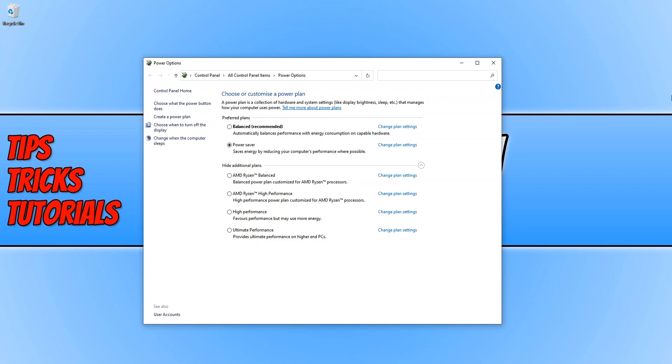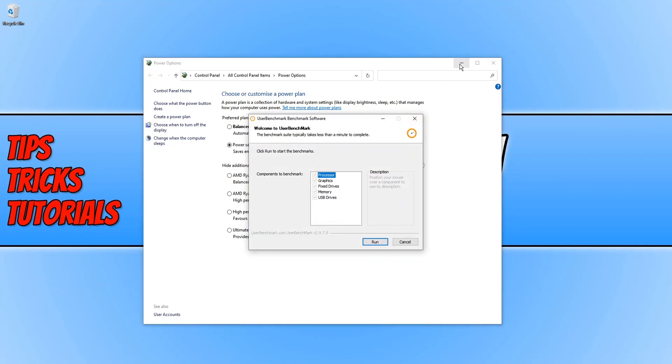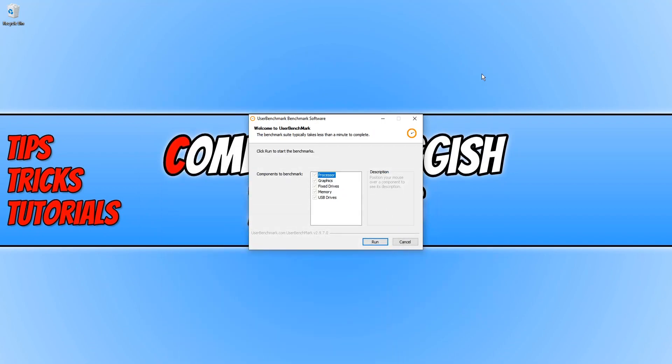But before we start running the tests, comment below which power plan you think will run the best and if you think it will have a massive impact on performance. I'm going to open up UserBenchmark now — and if you enjoy this video don't forget to hit the like button and subscribe. It's time to press run.